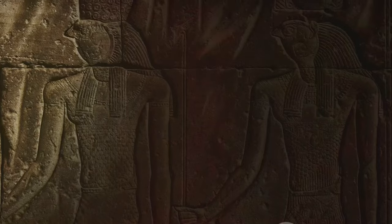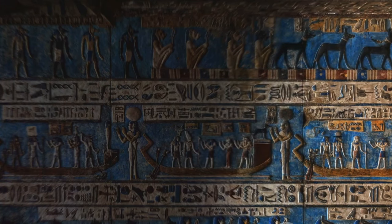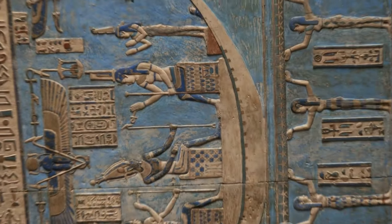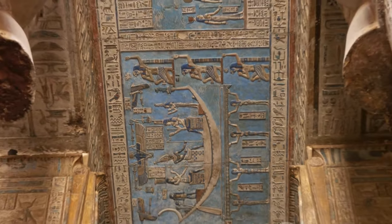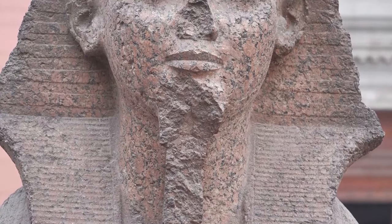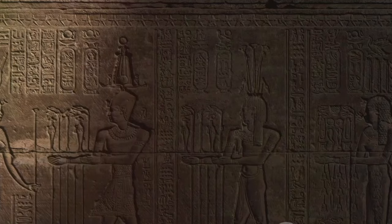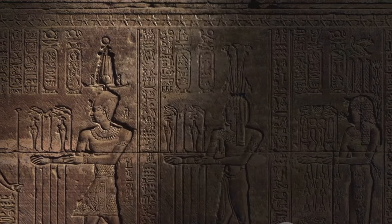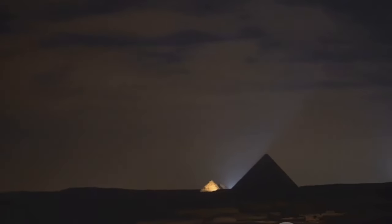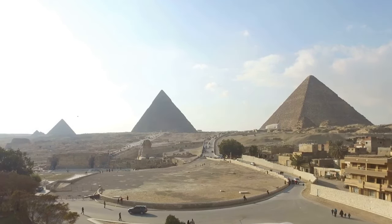In the wake of our exploration into the cultural tapestry of the Pyramid of Menkore, we must pause and reflect on its lasting impact on our global understanding of ancient civilizations. The pyramid, a testament to the architectural prowess and societal sophistication of the ancient Egyptians, has been a beacon of historical inquiry, igniting curiosity and fostering knowledge. Its enigmatic presence has shaped the course of archaeological research, providing invaluable insights into the beliefs, practices, and societal structures of one of the world's oldest civilizations. The pyramid's legacy resonates in the present, influencing contemporary architectural designs, cultural practices, and even spiritual beliefs.